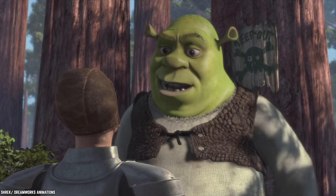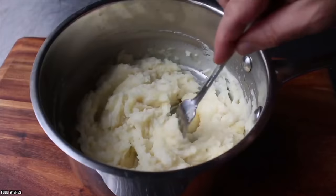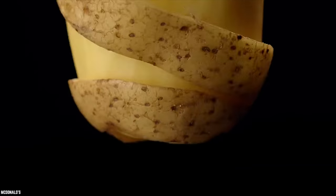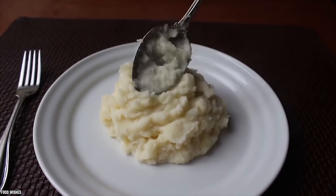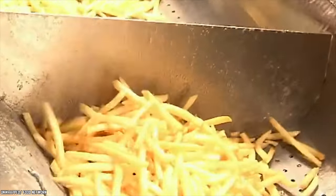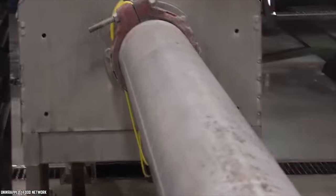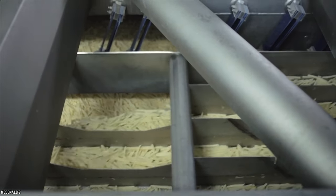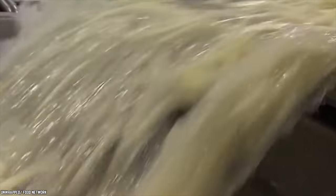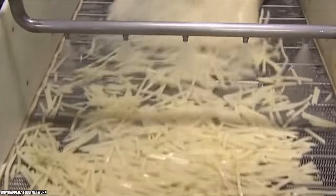McDonald's fries are actually cut with a knife. Contrary to popular belief, McDonald's fries do not involve any ridiculous secret manufacturing process where potato pulp is shaped into uniformly sized fries. They are made from real potatoes cut with a knife — albeit a high-precision electronic one. The process starts with unloading potatoes on a conveyor belt, then thoroughly rinsing, peeling, washing, and passing them into a tube with high-pressure water. They are shot into another tube at about 60 miles an hour, where razor-sharp blades cut the potatoes into fries of precise length and width. Since there is no human involvement in the slicing, there is no danger of contamination.